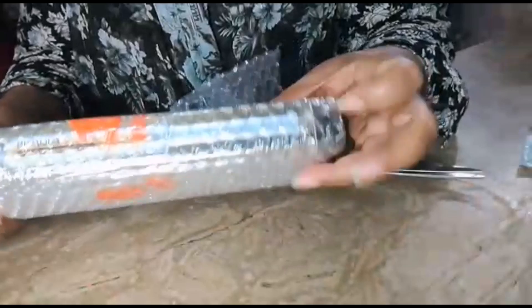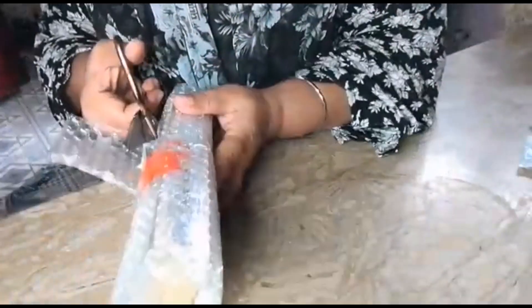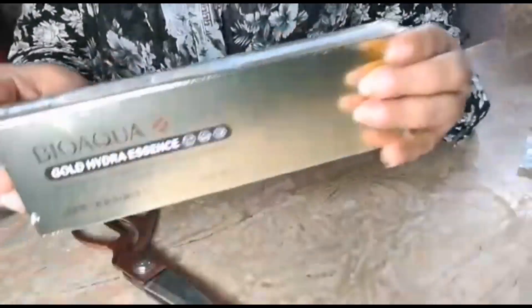These were ordered one by one, so I have to unbox and review each one. Tell us in the comment box. This first item is Bio Aqua Gold Hydra Essence.